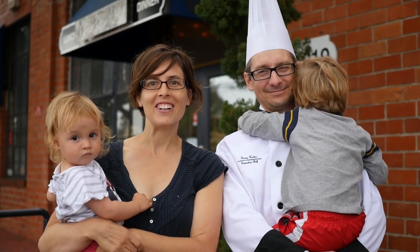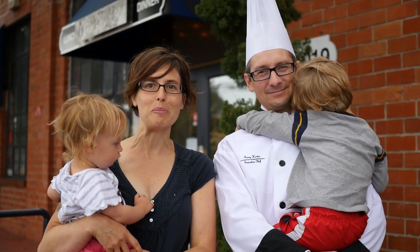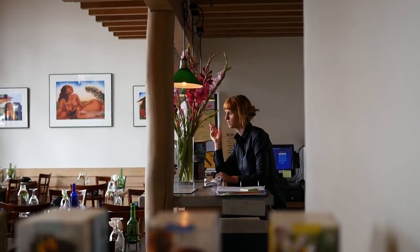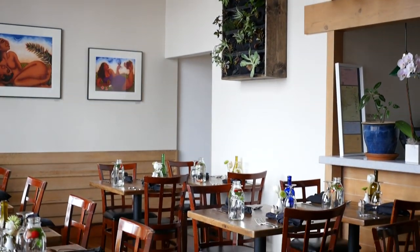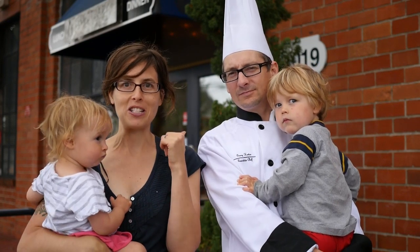Welcome. We are Jennifer Horton and Chef Barry Horton of Sanctuary Bistro, with Adeline and Jayden — a family business. Welcome to our dream. We have been working really hard to create a sanctuary for the people, the planet, and the animals: Sanctuary Bistro.